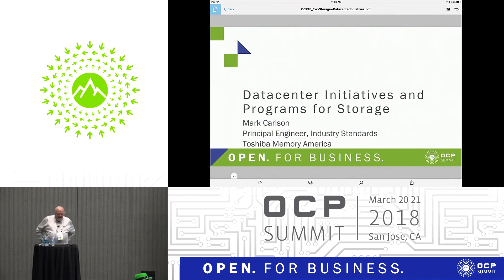I'm going to talk about data center initiatives and programs for storage. My name is Mark Carlson. I work for Toshiba, and I wear a bunch of hats around the various industry associations.